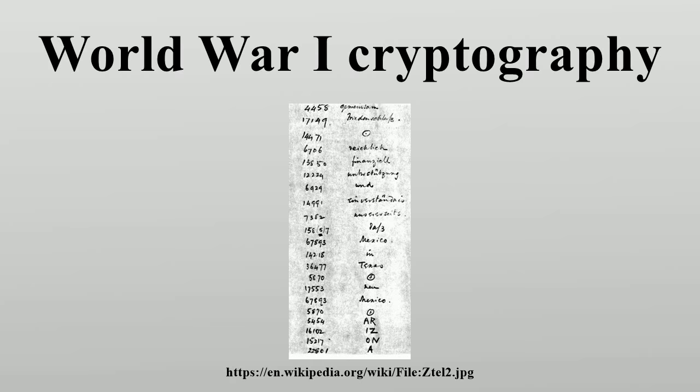William 'Blinker' Hall served as the second head of Room 40. Other notable cryptanalysts associated with Room 40 included Dilly Knox and William Montgomery, while Oliver Strachey worked with MI1. The Playfair Cipher was also among the ciphers used during this period.